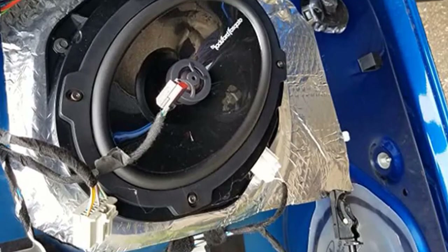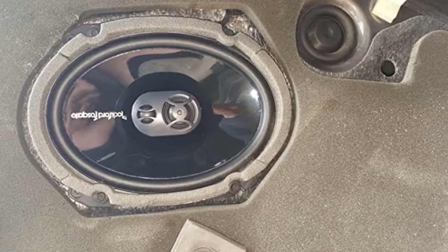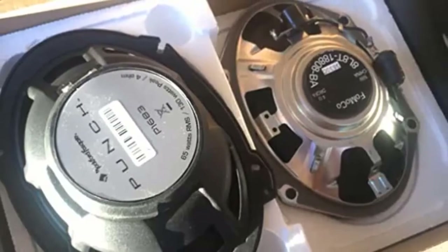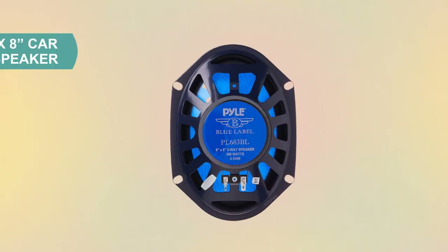An aluminum 1-inch tweeter gives you dynamic high-range frequencies. One feature is the built-in crossover, which is tucked away in the basket, keeping installation clean and simple. Rockford Fosgate applies its vast technology to these speakers, which results in an effective cone area that is up to 25% larger than previous designs.